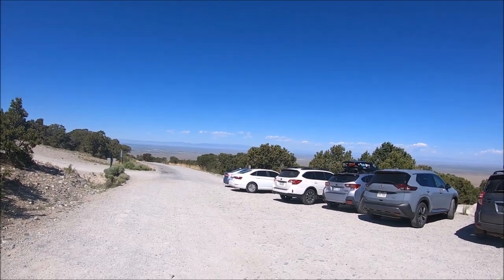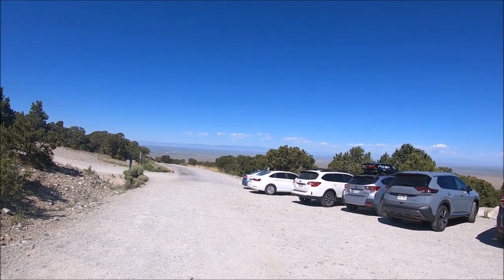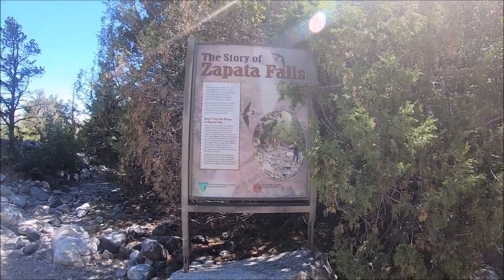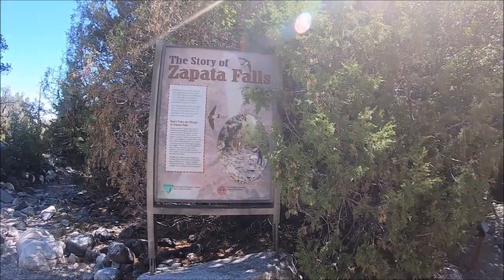This is Zapata Falls in Mosca, Colorado. It's a hidden 25-foot waterfall that you can get to by hiking a short trail.